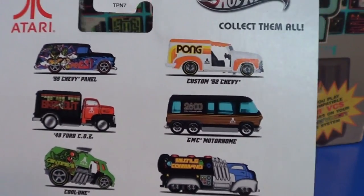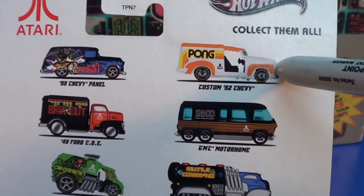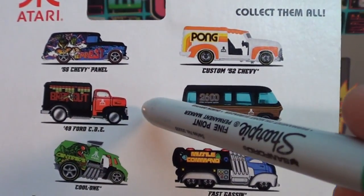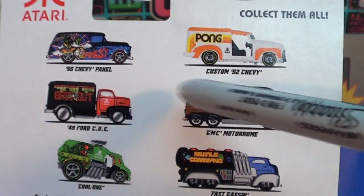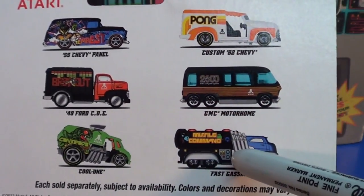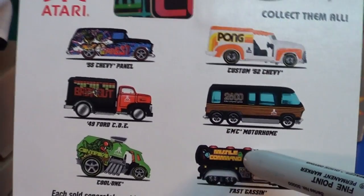Pong probably started it all. Just basically a dot, a square, bouncing around on the screen. Breakout was like Pong, but now instead you were trying to bounce a ball up against these bricks. Very rudimentary still nonetheless. Then Missile Command, very simple as well.